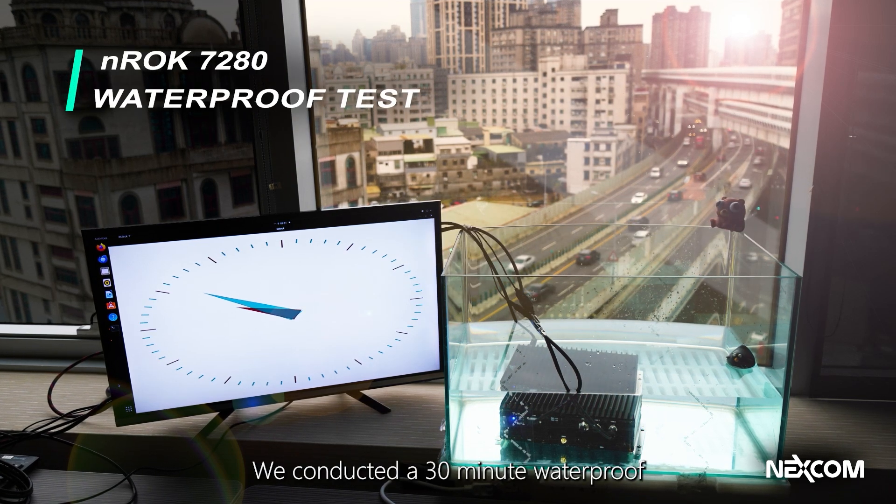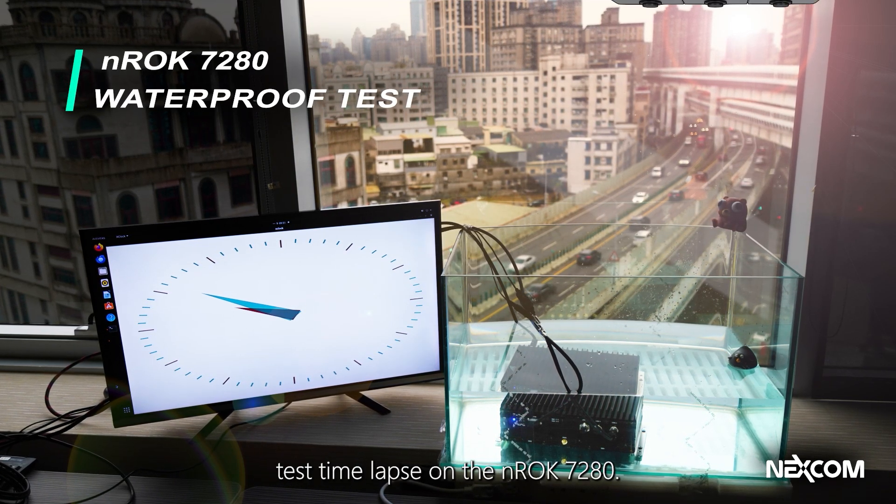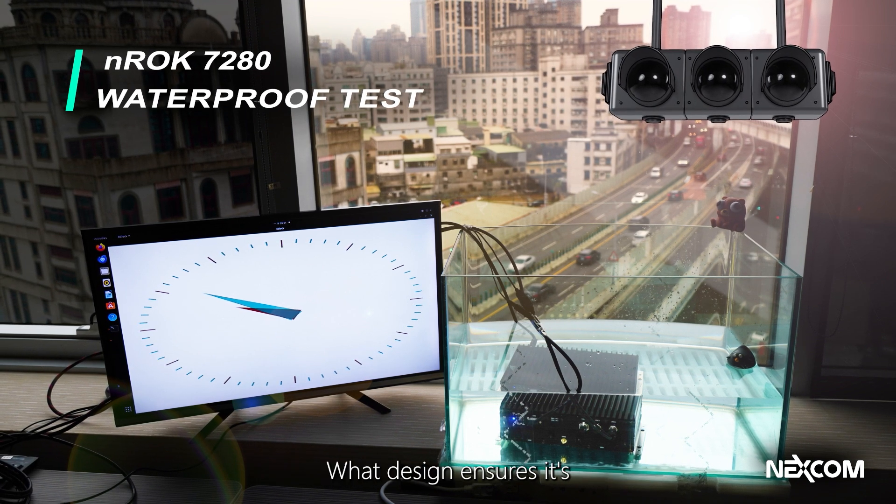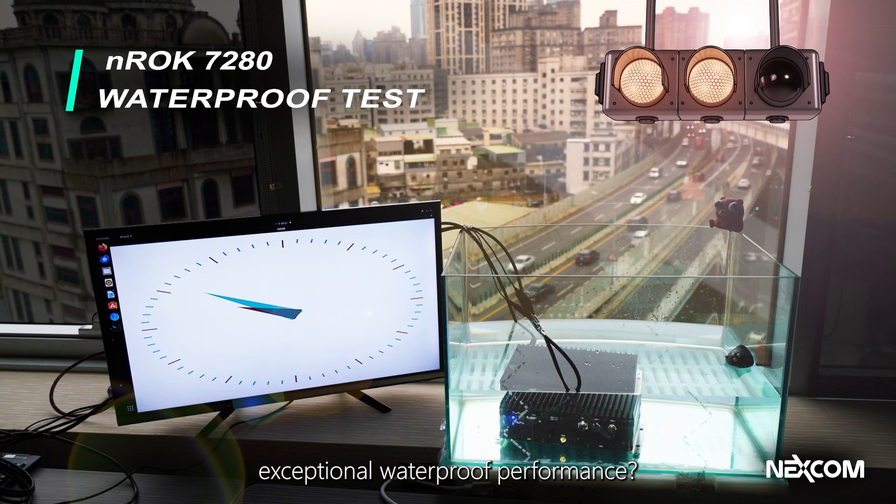We conducted a 30-minute waterproof test timelapse on the NROC 7280. The footage shows it operating flawlessly — what design ensures its exceptional waterproof performance?